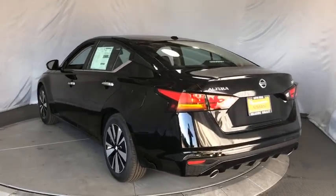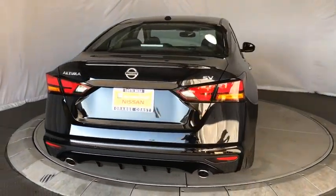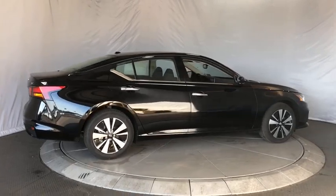Here are some of this vehicle's great options: keyless entry, remote engine start, lane departure warning, steering wheel audio controls, stability control, backup camera, traction control, anti-lock braking system.